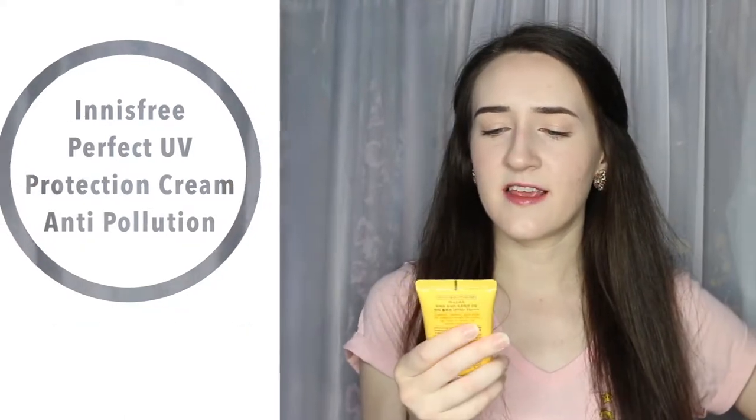This is the first Korean sunscreen I've gotten that is one of the white sunscreens — I think they're mineral sunscreens. The white ones with zinc in them. This UV protection cream blocks strong UV rays and urban pollutants indoors, outdoors, and even in water. So I'm really excited to be able to use this for the summer.